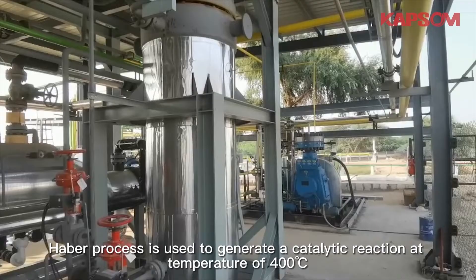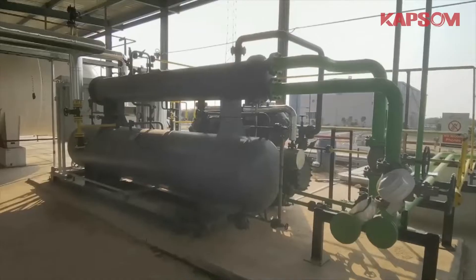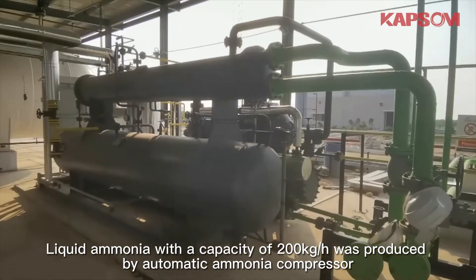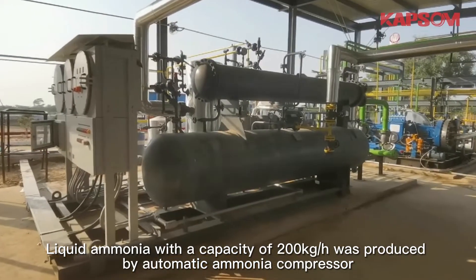The Haber process is used to generate a catalytic reaction at a temperature of 400 degrees Celsius. Liquid ammonia with a capacity of 200 kilograms per hour is produced by an automatic ammonia compressor.